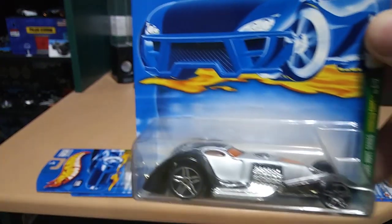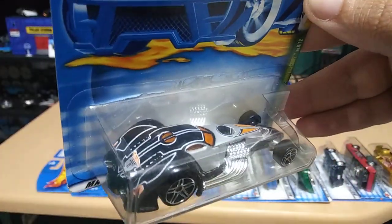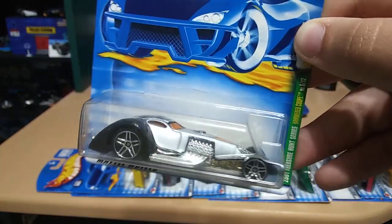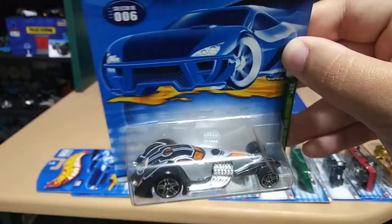Okay this next one is just a regular treasure hunt — it's the Hammered Coupe. I don't really like this one that much, it looks kind of weird to me, but it's still cool, it's a treasure hunt.